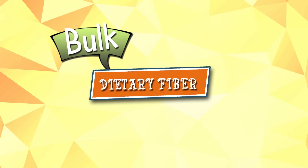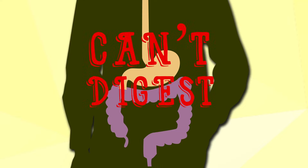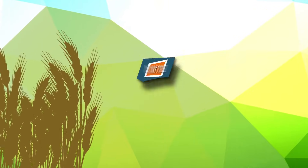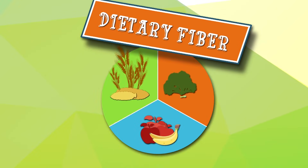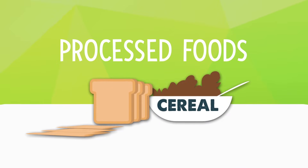Dietary fiber, also known as bulk or roughage, is a type of carbohydrate that your body can't digest. It's found naturally in lots of different foods, like whole grains, fruits and vegetables. It's also added to some processed foods, like cereal and bread.